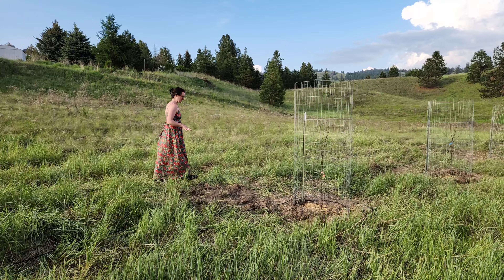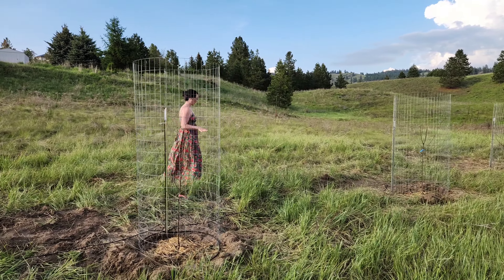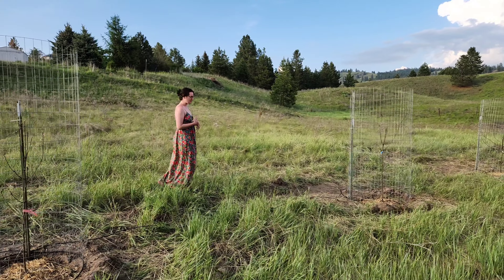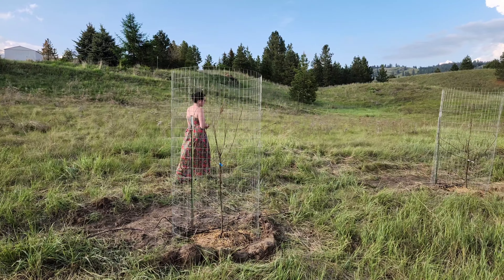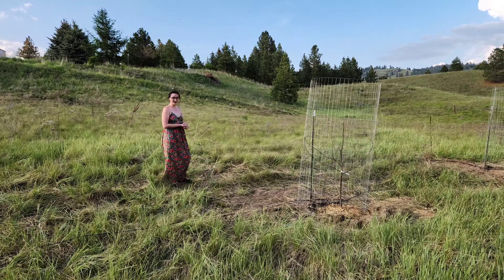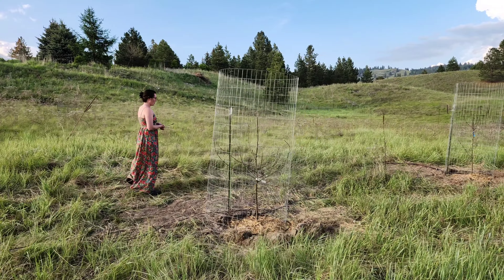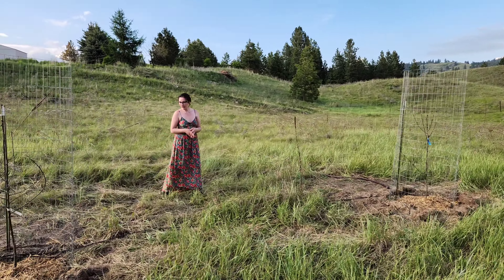We've got lots of pears in this year — four pears and one apple — and then next year hopefully we will add some peaches, some plums, maybe an apricot. We got a few trees in a little bit late because we got some unexpectedly warm weather pretty early in the year, so we've been keeping an eye on them and watering them well. Hopefully they transplant successfully.